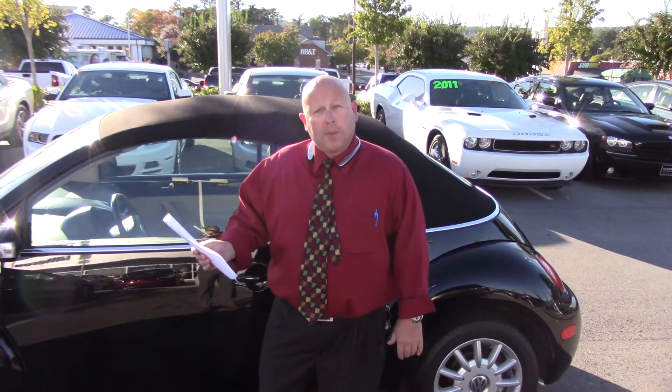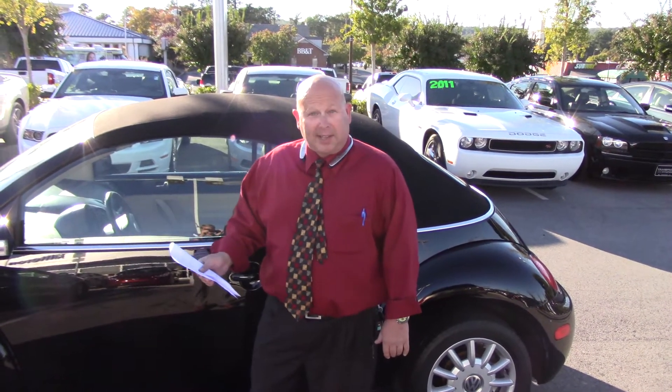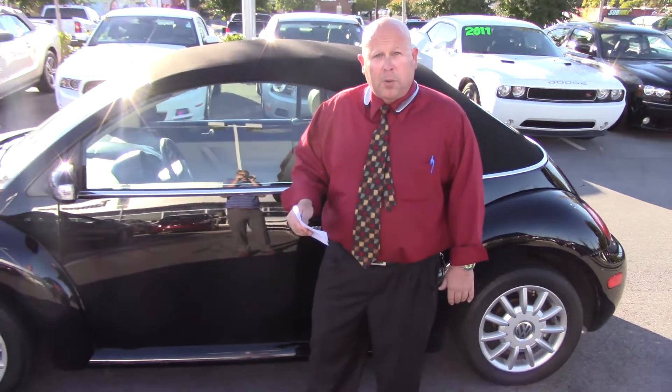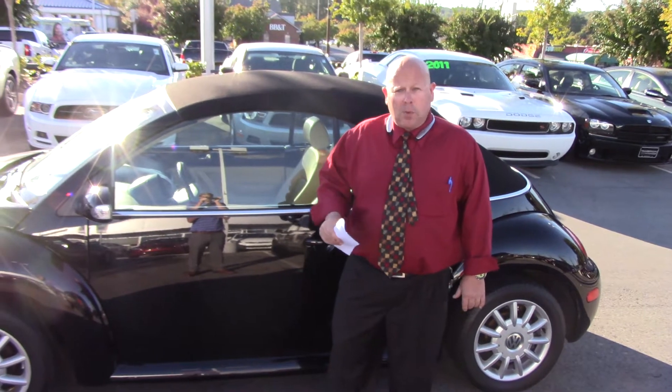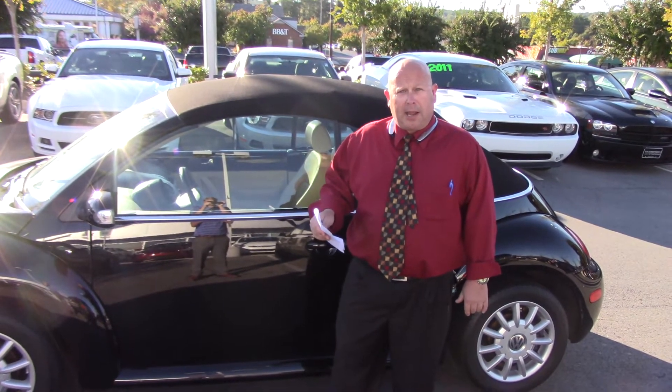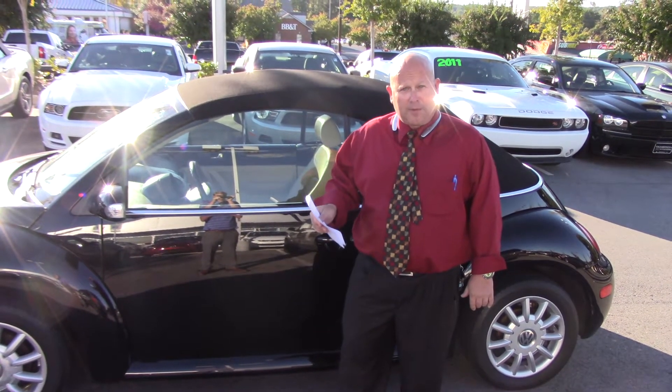We're open until 8 o'clock every evening during the week, open until 7 o'clock on Saturdays. If you'll just call me and tell me when you're coming, I'll be waiting on you with the keys in hand. Thank you so much for inquiring. I'll be looking for you, Ms. Kiara, right here at the number one Hyundai dealer in Alabama, Temeron Hyundai, right here in Hoover. Thank you.